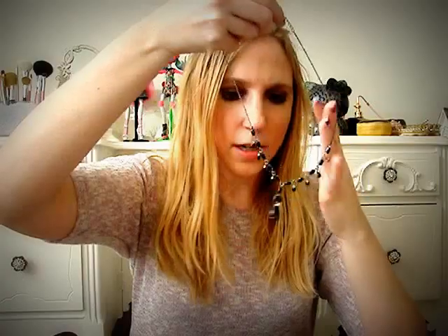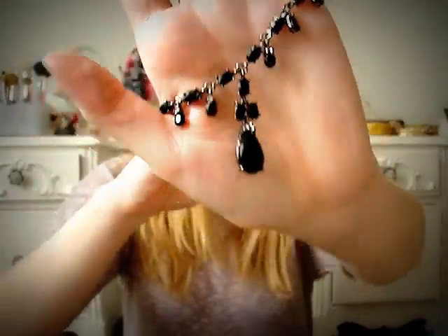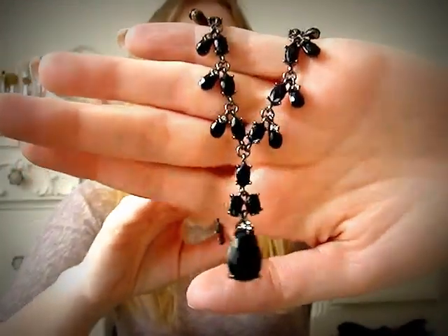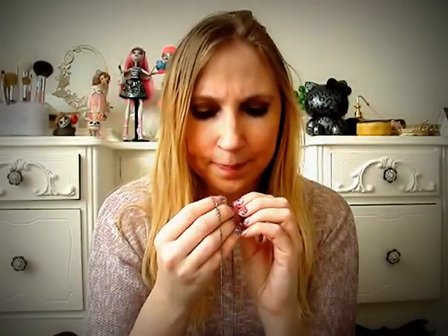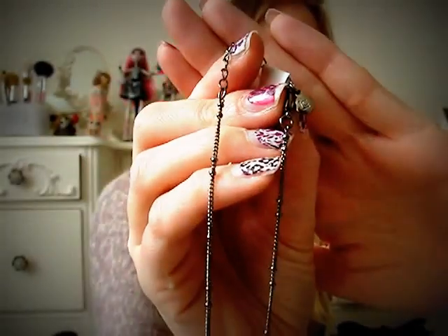The first thing I got was this necklace for a dollar. It's just a black dangly type necklace, kind of dressy. It's by Liz Claiborne — I know that because there's a little tag that says LC on it, and I'm pretty sure that stands for Liz Claiborne.